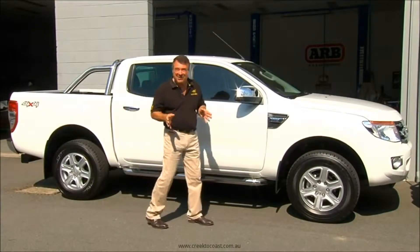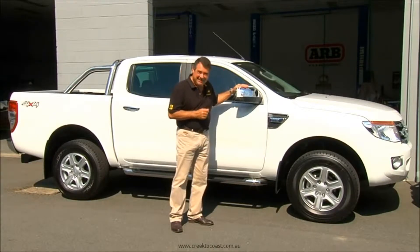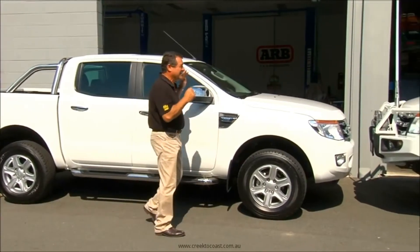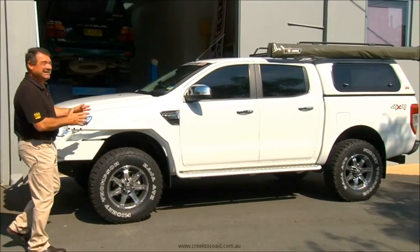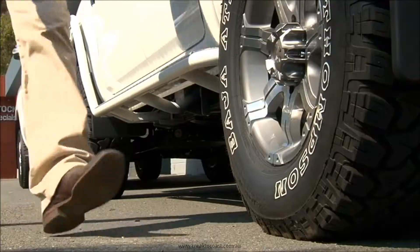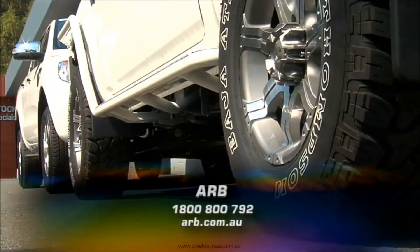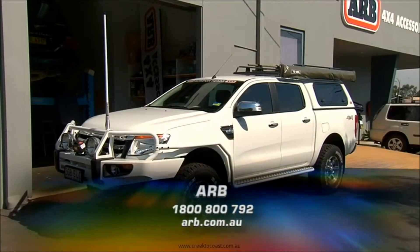With a little bit of time, money, and ARB know-how, you can take your basic town car and turn it into a fully equipped machine that can take you just about anywhere, including Cape York. If you're looking to modify your 4WD, visit your nearest ARB store or jump online for a full list of their products.